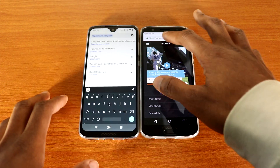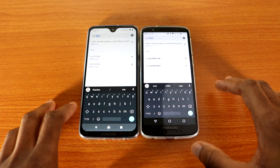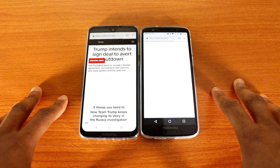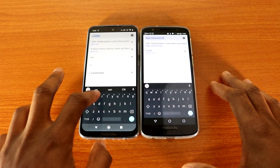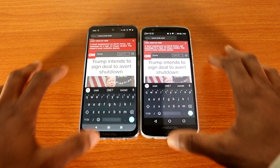Okay, let's go to sony.com on both phones. Now let's go to cnn.com on both devices — and there we go.